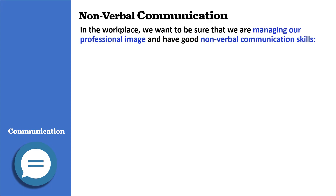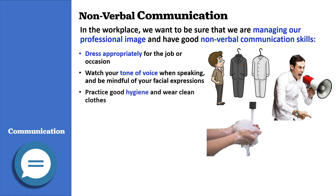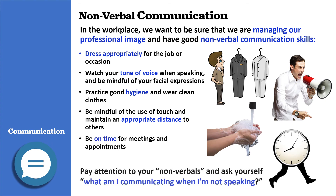Nonverbal communication. In the workplace, we want to be sure that we are managing our professional image and have good nonverbal communication skills. Be sure to dress appropriately for the job or occasion. Watch your tone of voice and be mindful of your facial expressions. Practice good hygiene and wear clean clothes. Be mindful of the use of touch and maintain an appropriate distance. Be on time for meetings and appointments. Pay attention to your nonverbals and ask yourself: what am I communicating when I am not speaking?